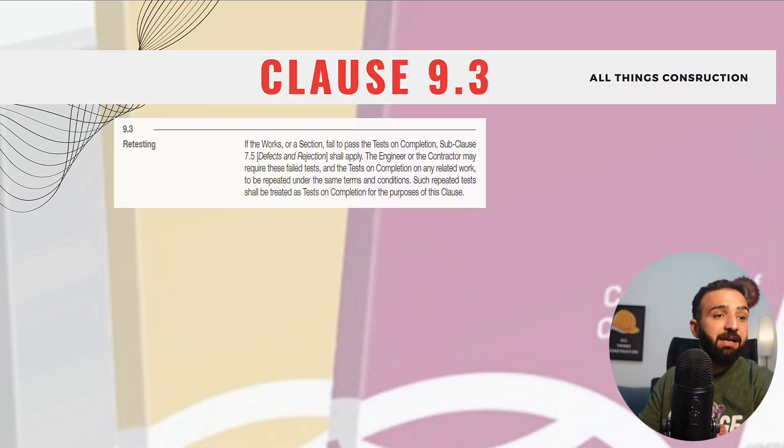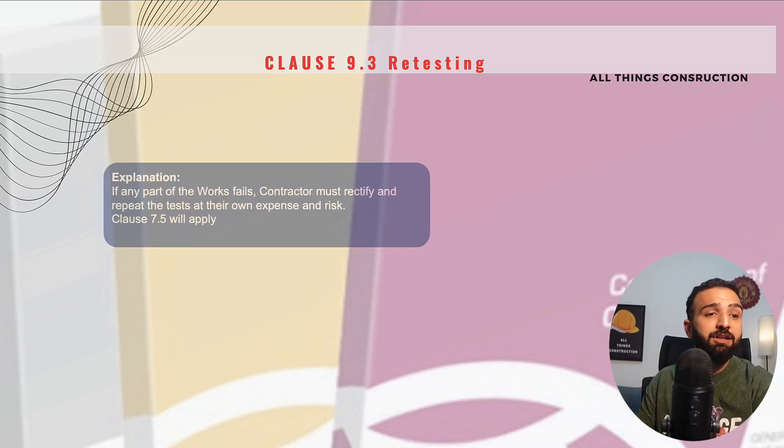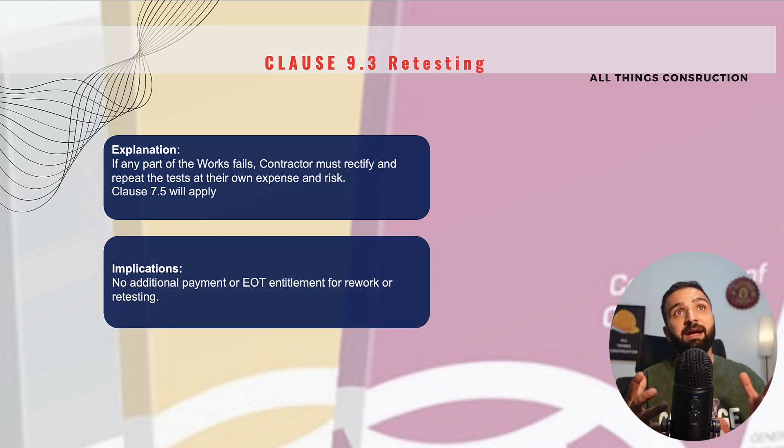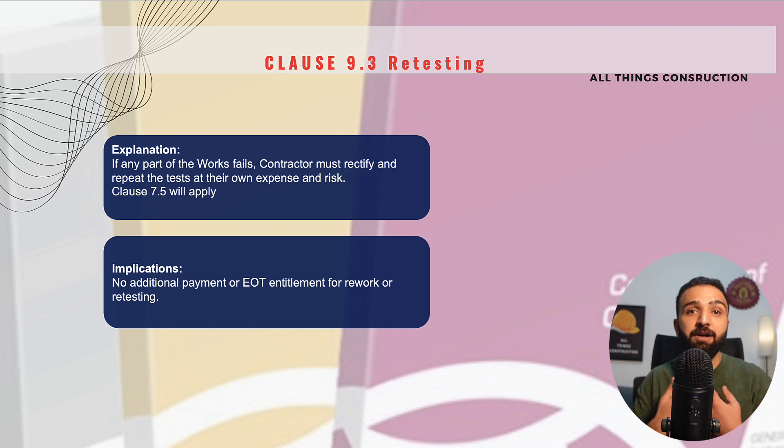Clause 9.3 is retesting — a very important clause that might look small. What this clause basically says is that if our tests fail during testing, we must do the rectification of the works and repeat all of these tests until we have successful results. The costs associated with retesting will be borne by us as contractors. An important implication is that these tests have failed because of our defaults — nothing to do with the employer or the engineer. Therefore, as a contractor, I will not be entitled to any costs associated with reworks, retesting, any EOT, nothing of that sort.